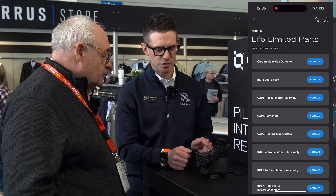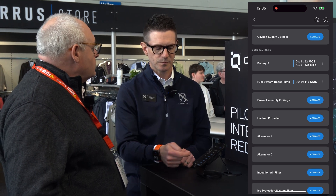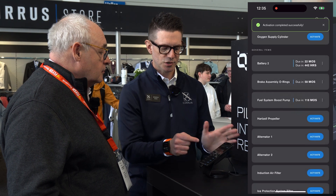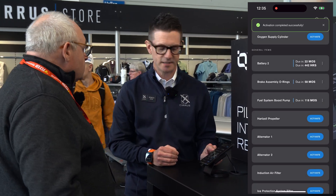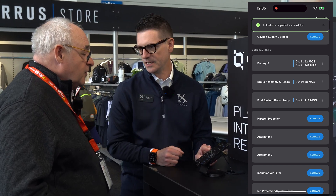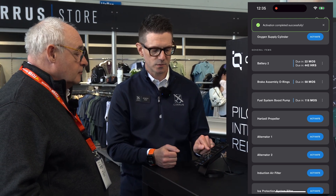That's correct. If you go to life-limited parts, this is broken down into two sections: one is your airworthiness items and the other is your general items. This is coming directly from our aircraft maintenance manual, which dictates the time or date-based intervals for those parts. If I activate this right now — since this is a new aircraft, I choose zero hours or the Certificate of Airworthiness date — it says the brake assembly is due in 58 months. As hours accumulate and time goes by, this will count down.